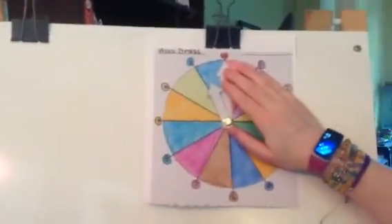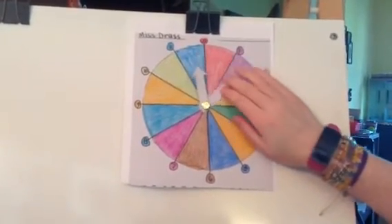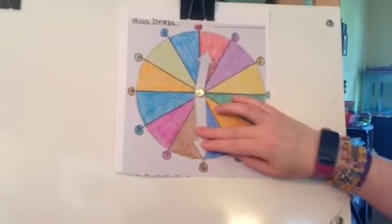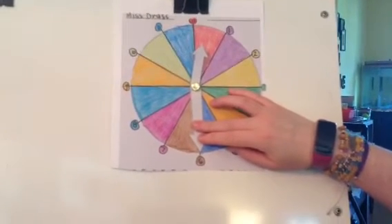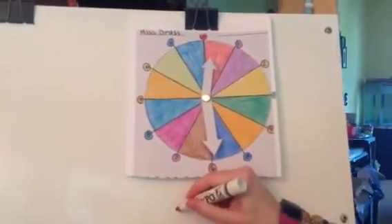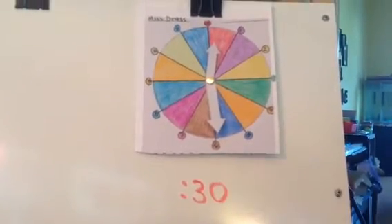Hey, Dynamos! We're going to be telling time today to the half hour, so I want to give you a couple of reminders. When the tall minute hand is on the 12, we say o'clock, and when the tall minute hand is on the 6, we say 30. Today we're going to practice times that say 30, because the big hand is going to be on the 6 every time.